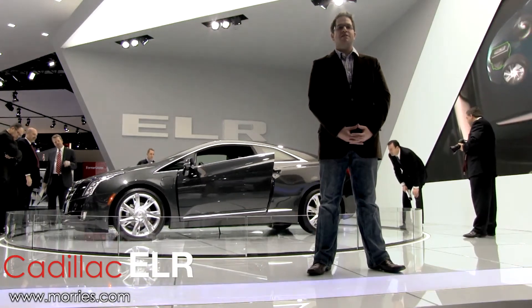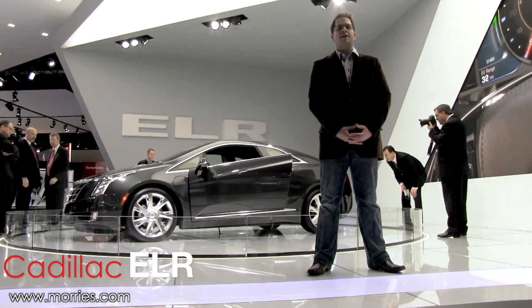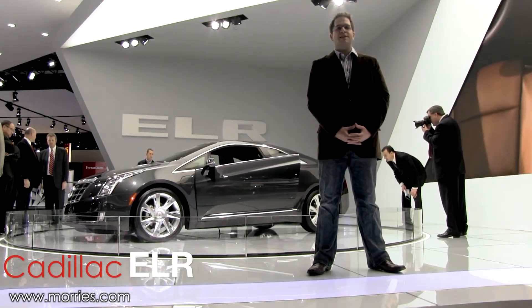Technology previously exclusive to the Chevy Volt has made its way to Cadillac in the form of the Cadillac ELR, revealed here at the 2013 Detroit Auto Show.